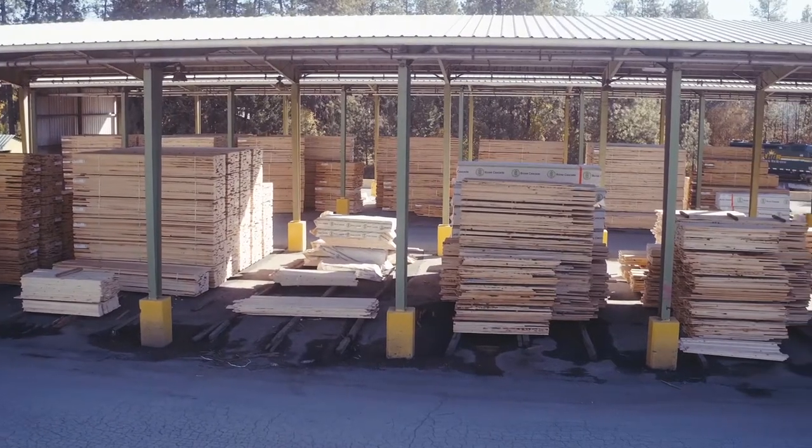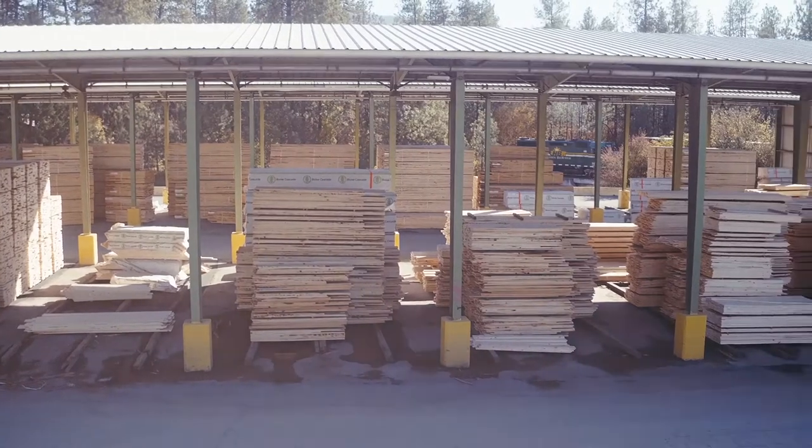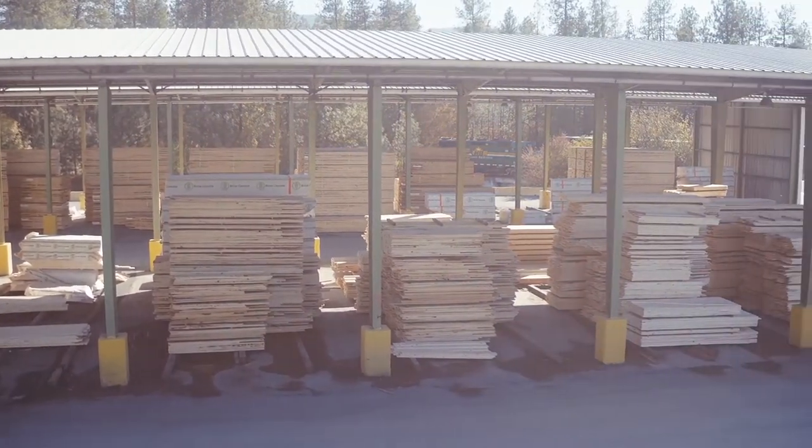The five and six-quarter shop-grade product is surfaced on two sides. We sell these to our industrial customers in random widths.